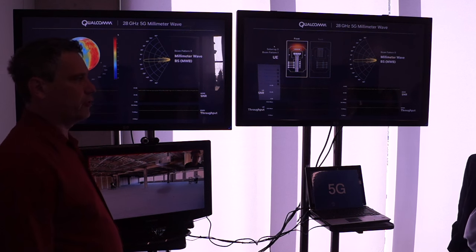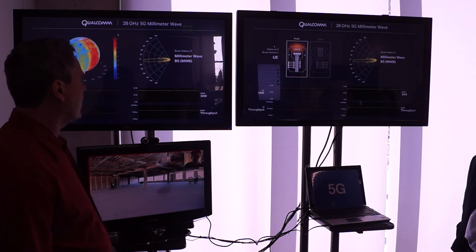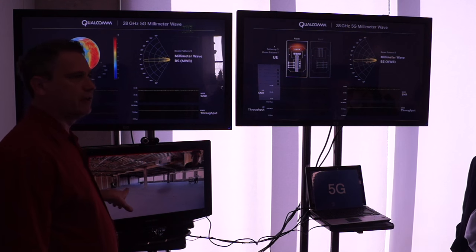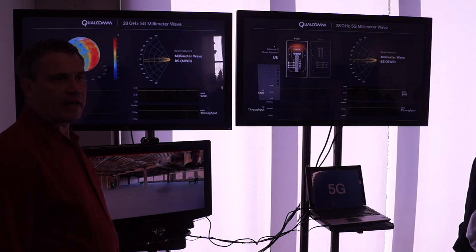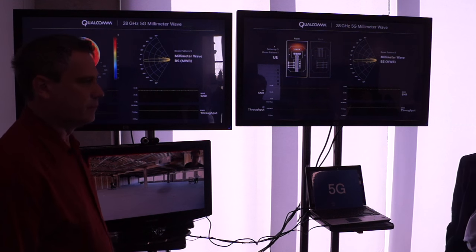It's a 28 gigahertz link and in this case it's a point-to-point link, but the base station could support multiple users as well. It's operating at 28 gigahertz frequency.